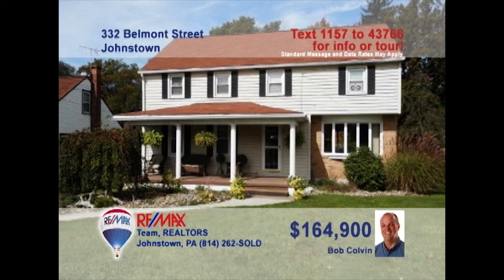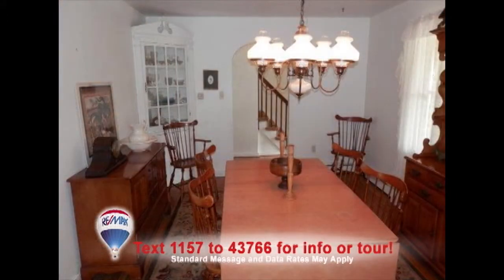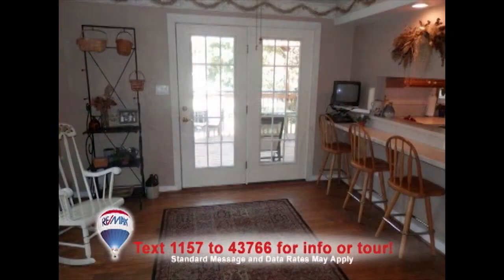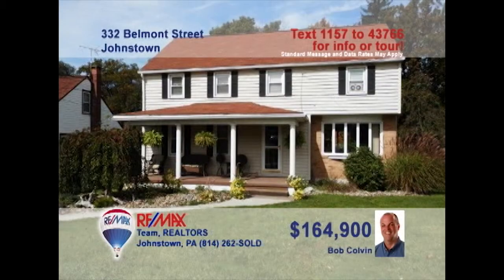Bob Colvin, listing agent for the Bob Colvin team, invites you to this Geistown home with fine features. Maple cabinets and tile floors are highlights in this updated kitchen. The current dining room offers hardwood floors and a corner cabinet. The bay window adds sunlight to the family room with gas fireplace, while the living room's French doors lead directly to the deck. Outside, you can entertain friends with a cookout. Lots more to see. Contact a buyer agent right away.